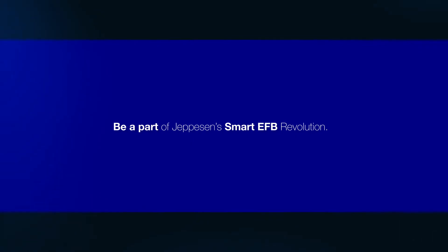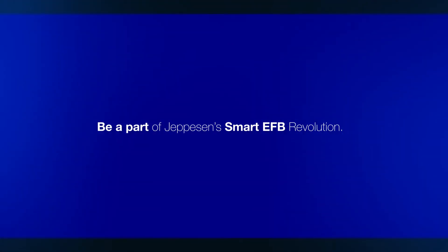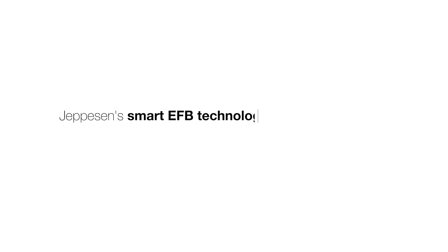Curious? Contact your Jeppesen account manager to find out how you can be a part of the smart EFB revolution. Jeppesen Smart EFB Technology — so much more than just charts.